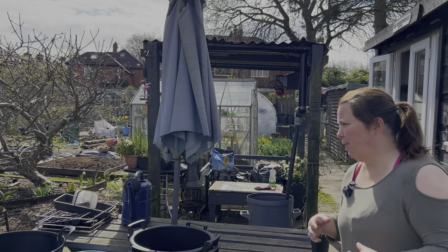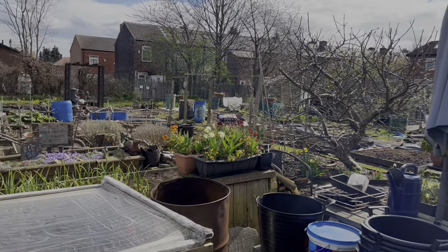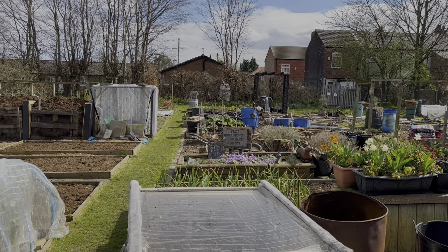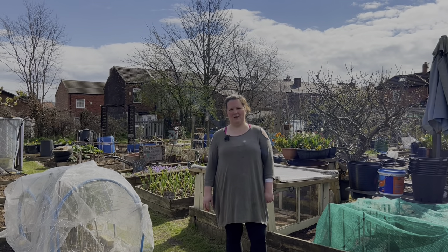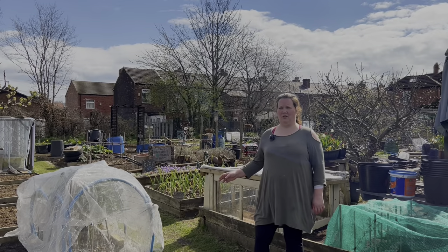So that is really plot four - as you can see, although it's really warm we haven't planted that much. Now let's have a look and go over to plot 5b, which is our other half plot.